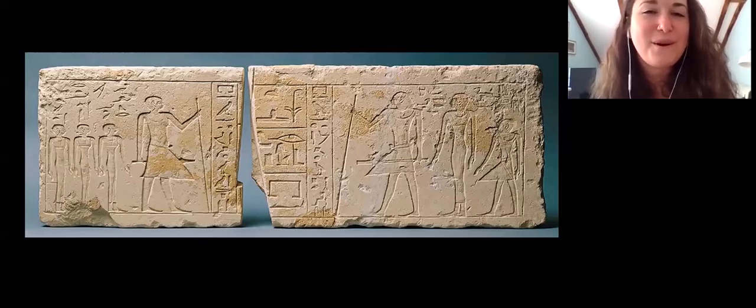We don't actually know if this was painted, but the intention probably was that it should be painted. And it would be interesting for my colleagues in the Strauss Center to have a look at this with some conservation analysis and see if they can see traces of ancient pigments. Sometimes there's residue there that we can't see with the naked eye, but we can figure out whether or not something was painted.